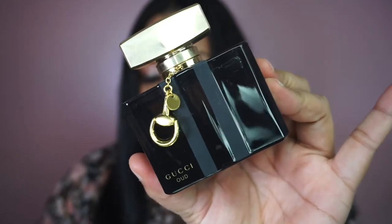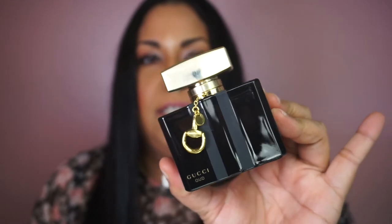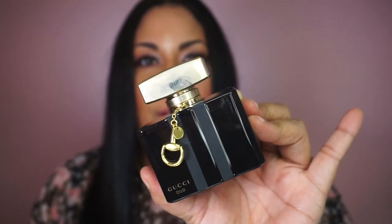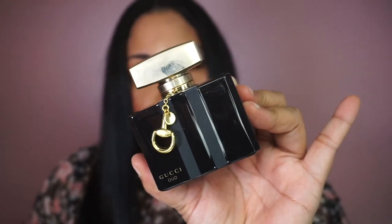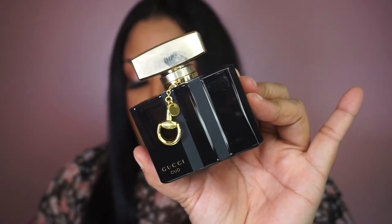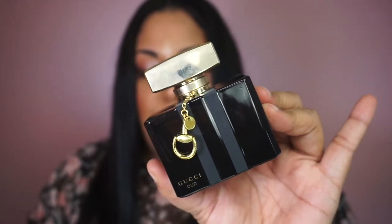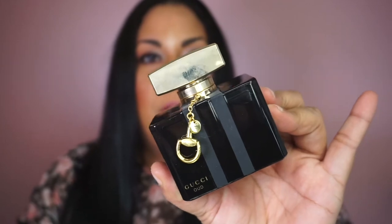The next perfume is Gucci — it starts with a fruity essence and smells really nicely. I think this one is also best for nighttime and it's one of my favorites lately. You can smell the citrus and oranges, the roses, and it's very earthy and rustic. It has juicy pear and sweet raspberries — it's fruity with a nice balance, not too sweet.